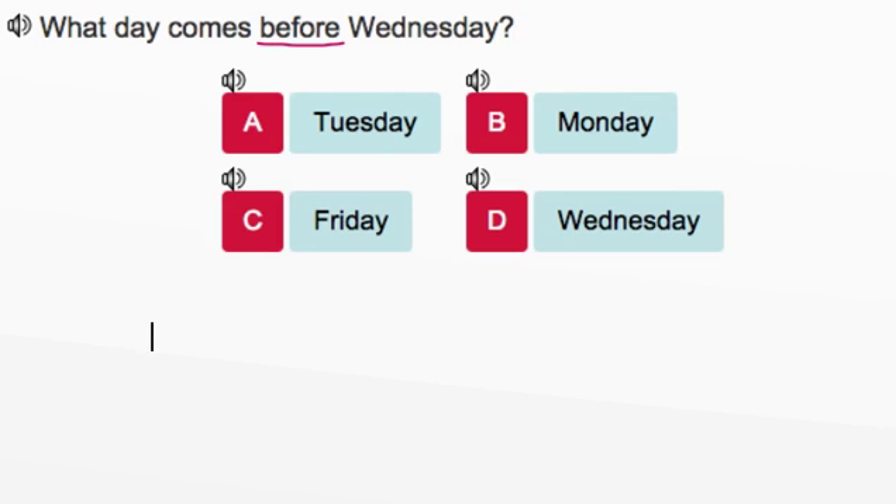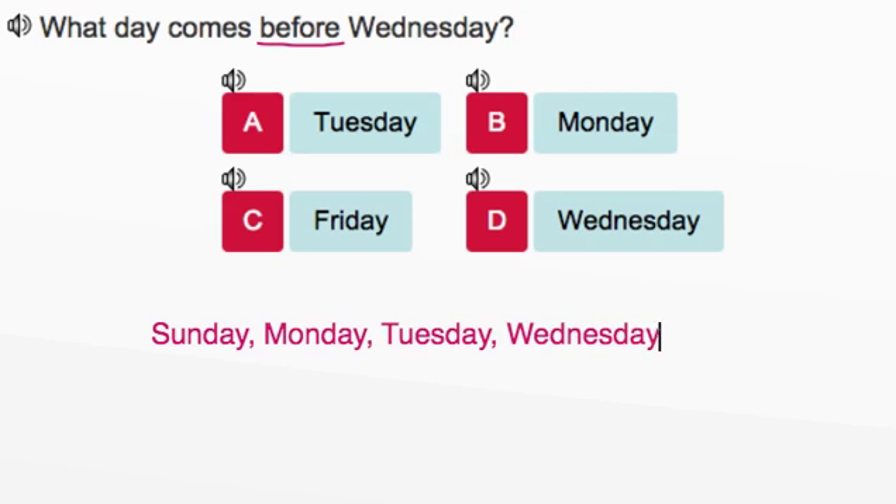The first day of the week is Sunday, and after Sunday we have Monday, and after Monday we have Tuesday, and after Tuesday we have Wednesday, before we then have Thursday, and then Friday, and then finally Saturday.